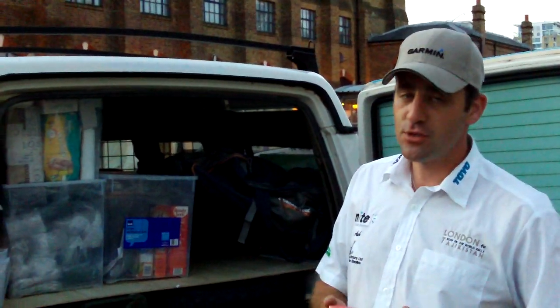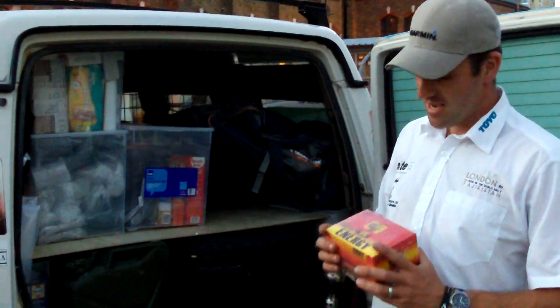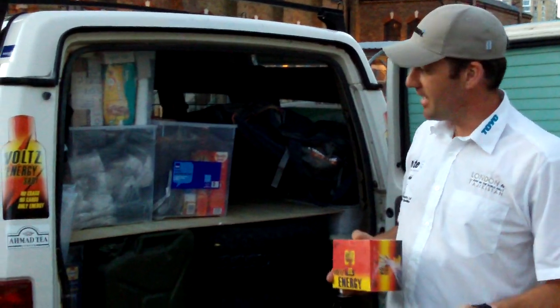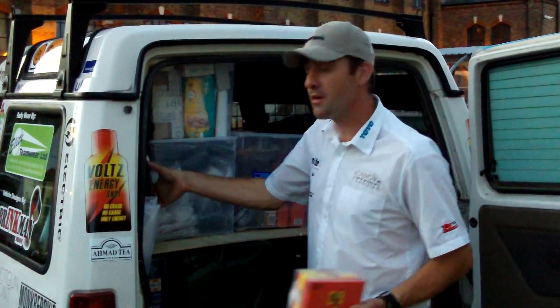We'll be testing this stuff out to see how good it is. I've tried it — it is good stuff. If you're late at night or you wake up, having a few of these in the morning sorts you right out. So we're going to be testing these on the rest of the crew — obviously not me, because I'll be driving all the way.